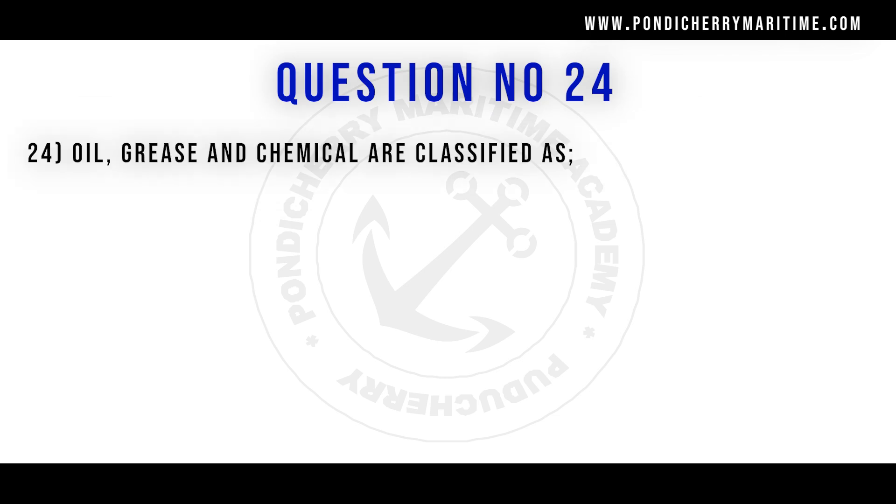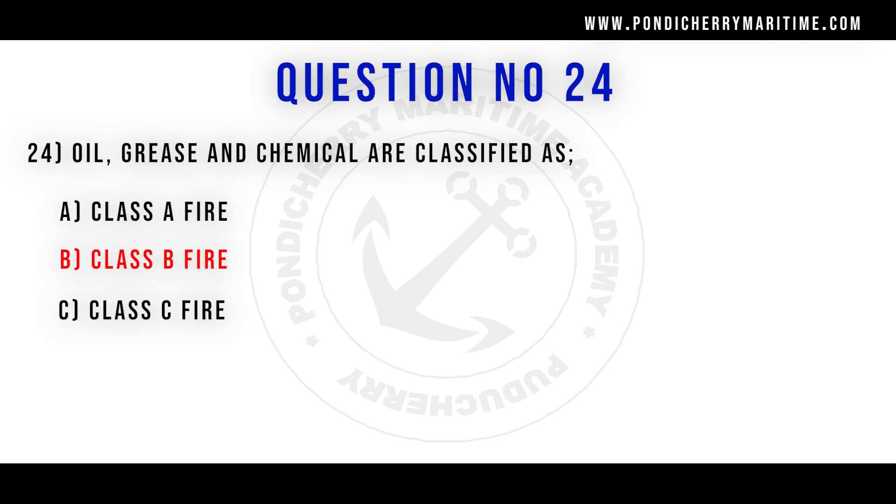24th question. Oil, grease, and chemicals are classified as: option A class A fire, option B class B fire, option C class C fire, option D class D fire. Correct answer is option B class B fire.